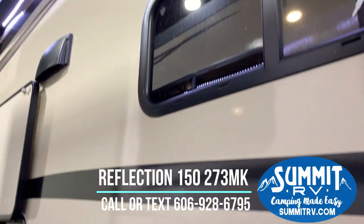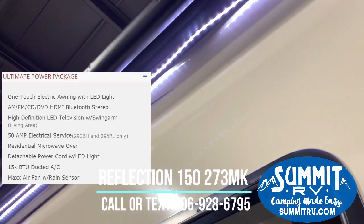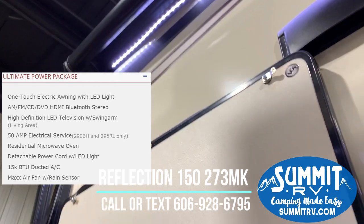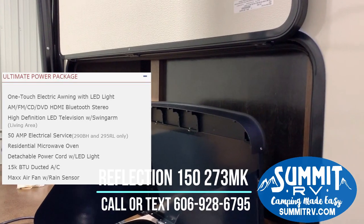We have aluminum sport rims with nitrogen filled tires — they are going to be quieter down the road and hold up really well. Up here at the top you can see we have a power awning with LED light strips. We have marine grade outside speakers that are wired into the indoor sound system so you can control that from the same central location, and it is equipped with Bluetooth, HDMI, DVD, and CD.